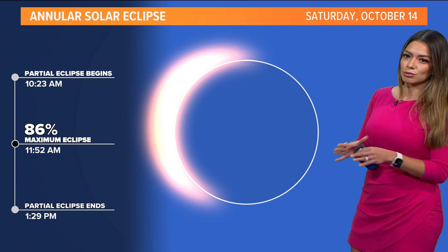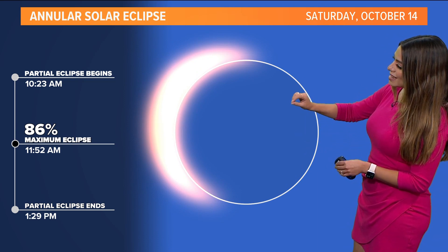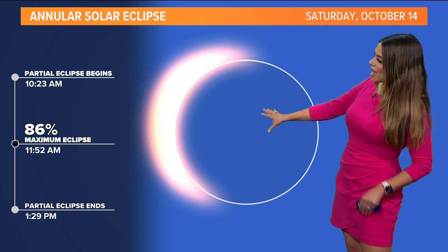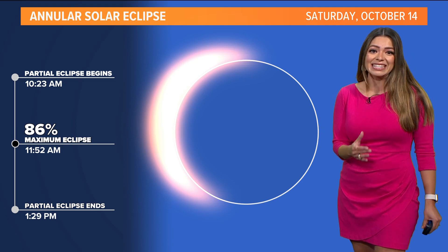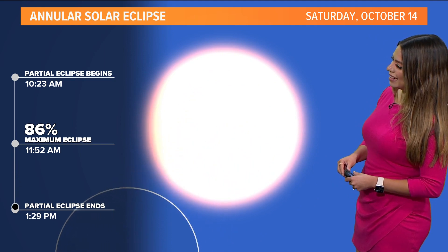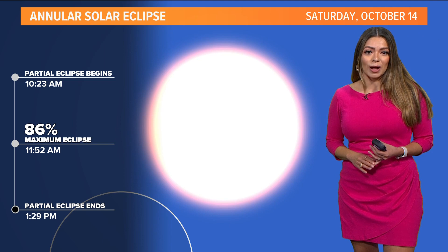The partial eclipse starts around 10:23 — that's when we'll start to see a change in the sun. 86% totality for DFW specifically, and that happens at 11:52. Just before noon, temperatures around this time are going to be in the 60s, and it does end around 1:29. Shadows are going to look different for us as well.